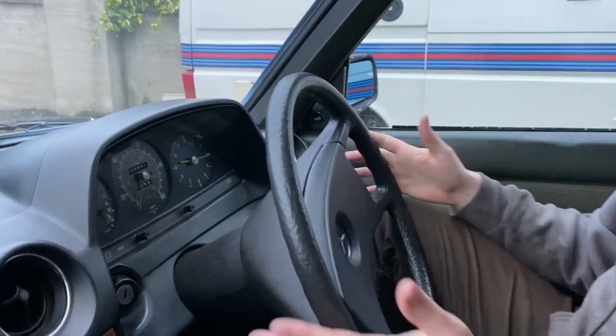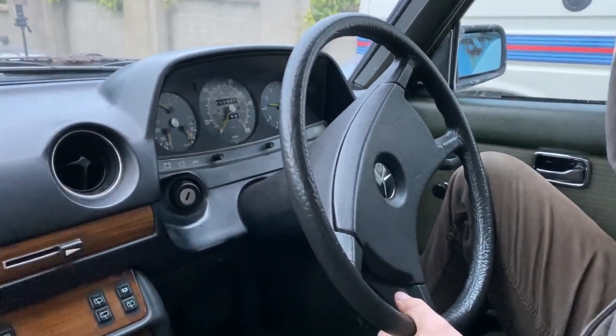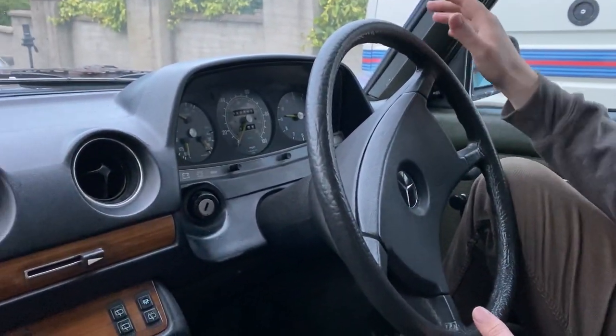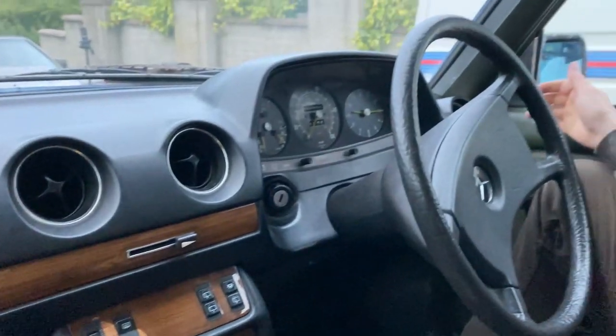It just feels like I'm in a slightly older 190. Mercedes just kept the same sort of design cues all the way through — this is if it ain't broke, don't break it.